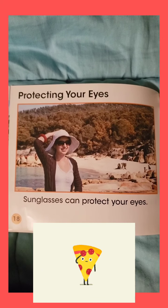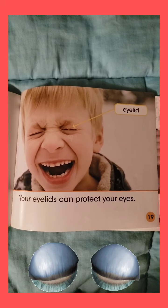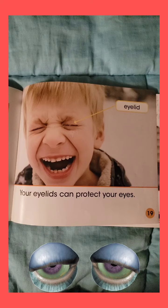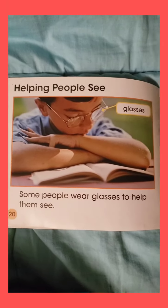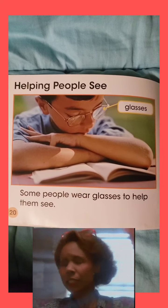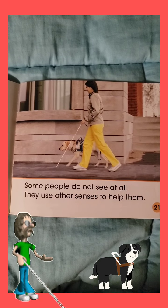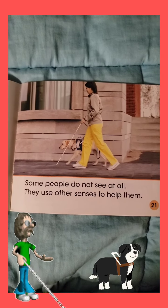Protecting your eyes. Sunglasses can protect your eyes. Your eyelids can protect your eyes. Helping people see. Some people wear glasses to help them see. Some people do not see at all. They use other senses to help them.